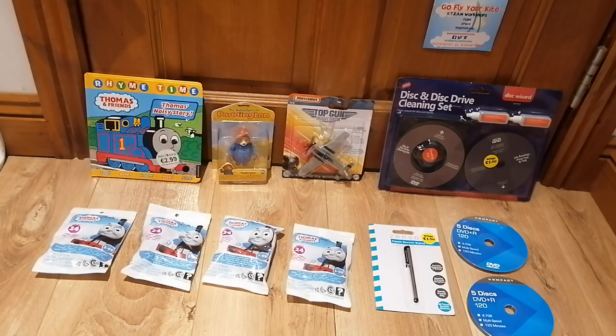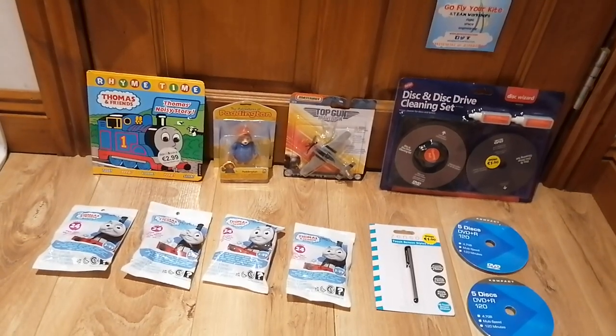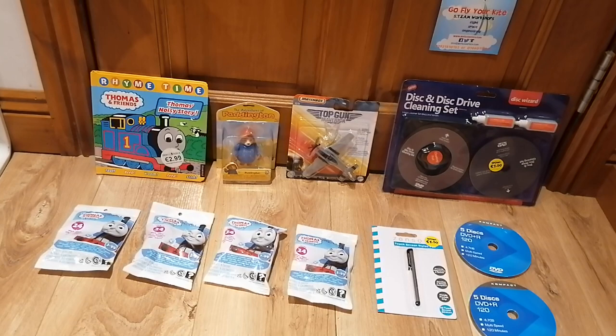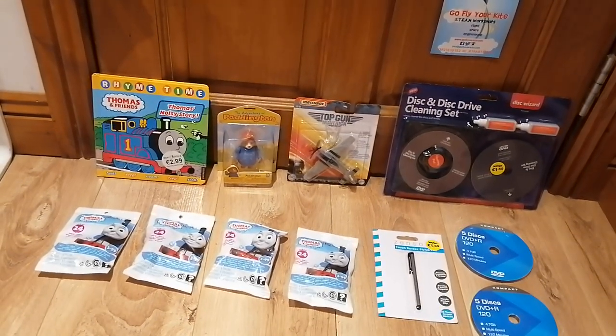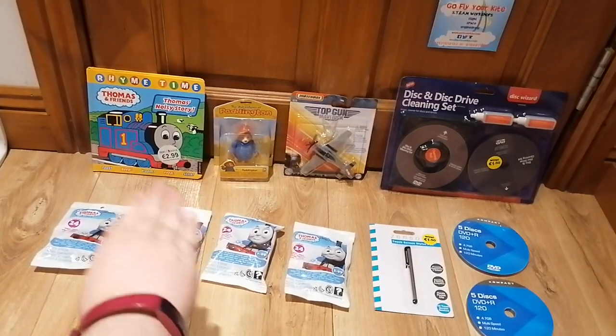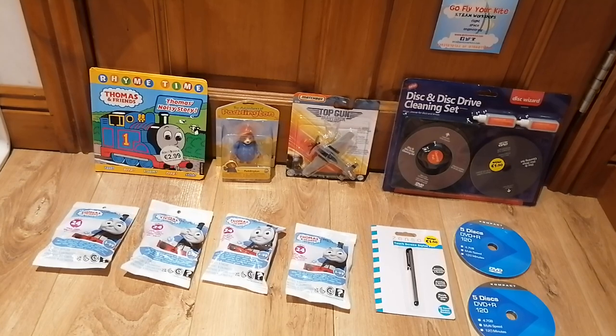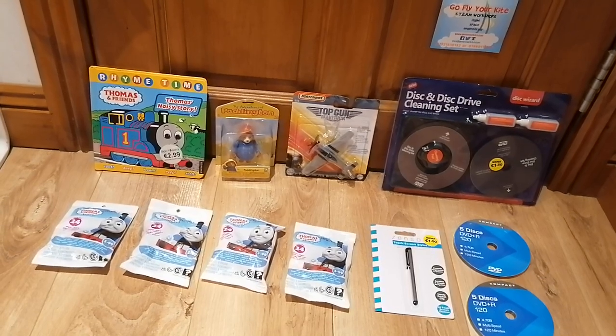I hope you guys understand. I didn't get these today, I got these yesterday. This is going to be premiering on the 14th, so I think I know what I'm saying now. Two days ago I got these items in Tesco's, and I got those in the Euro Shop. So first off we're going to be starting with the Tesco stuff and then moving on to this.